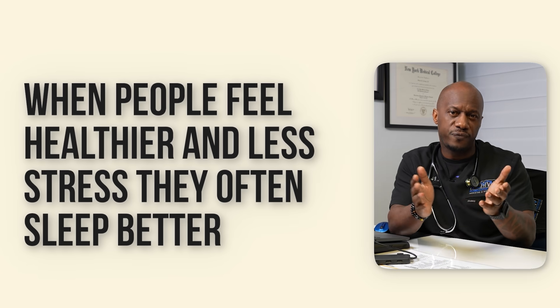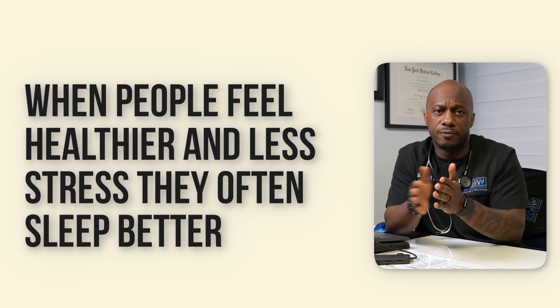Another possible explanation for how GLP-1 agonists may improve sleep is through their impact on stress and mood. People with type 2 diabetes and obesity often experience higher levels of stress and anxiety, which can negatively affect their sleep. GLP-1 agonists may help reduce stress by improving overall metabolic health and reducing inflammation. When people feel healthier and less stressed, they often sleep better. Research has also shown that GLP-1 agonists might help reduce symptoms of depression, which are closely tied to poor sleep quality.